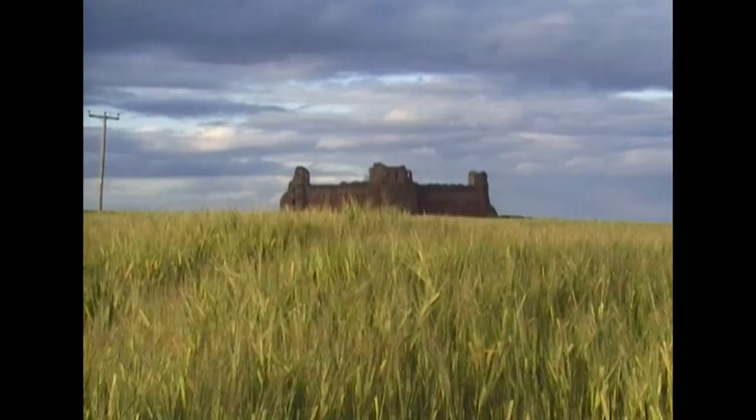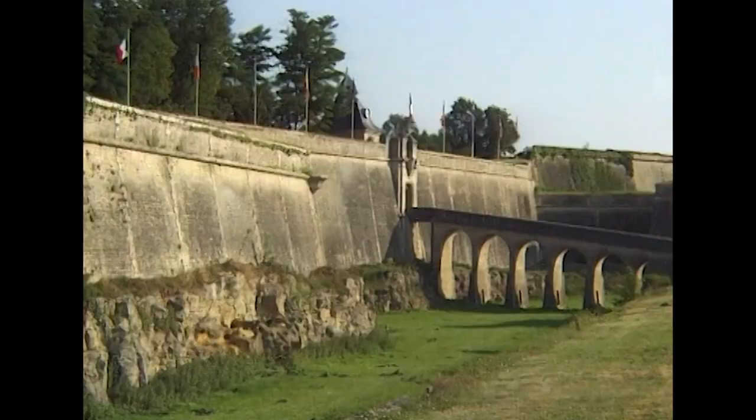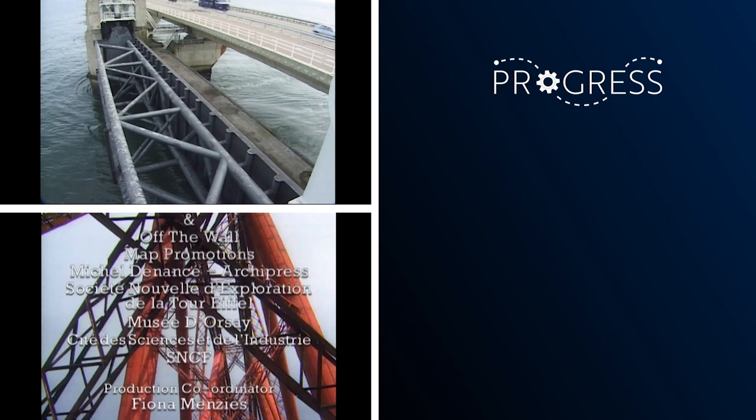Next week we look at the nature of defence. We start at a dramatic medieval Scottish castle, travel to France to see a spectacular fortress, and finish at the massive barrier that protects the people of Holland from the sea.